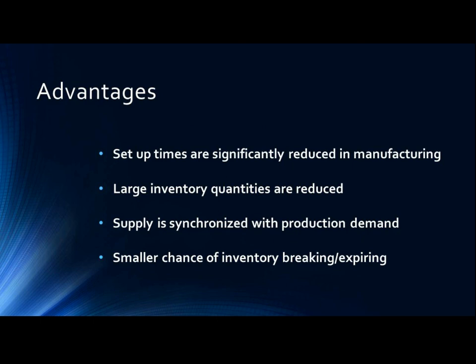Advantages of just-in-time manufacturing. First, setup times are significantly reduced in manufacturing, so reducing setup times will allow the company to improve their bottom line, and this efficiency will provide more time to be spent on areas that need improvement. Second, large inventory quantities are reduced. Just-in-time manufacturing is organized to produce only what is requested, when it is requested, and on time.